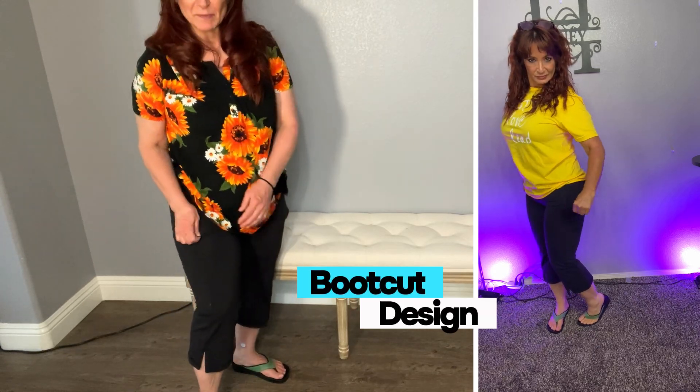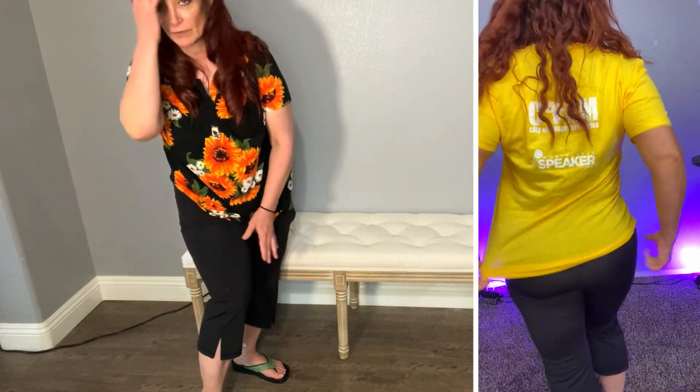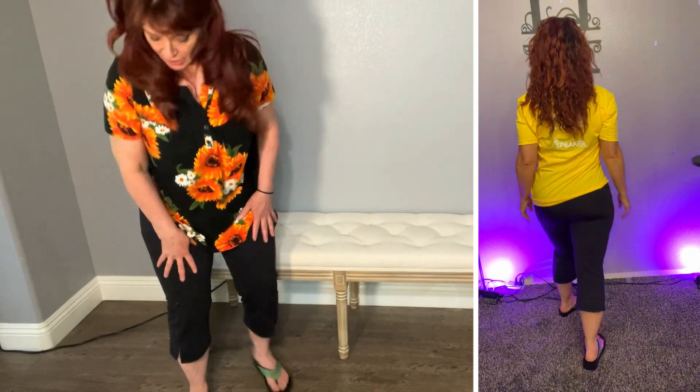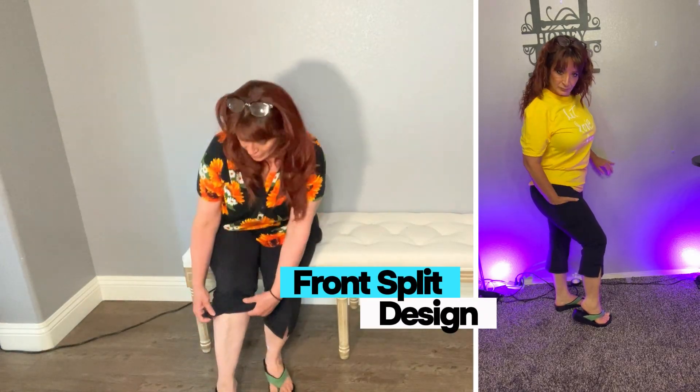Let me just show you how cute they are. The material is so silky smooth and it covers up any cellulite that you might have — it covers up mine, you can't see it. Pretty cool.